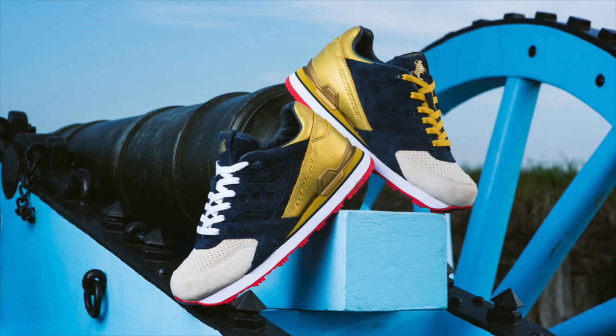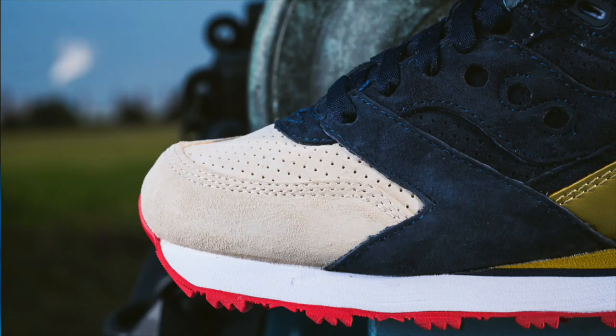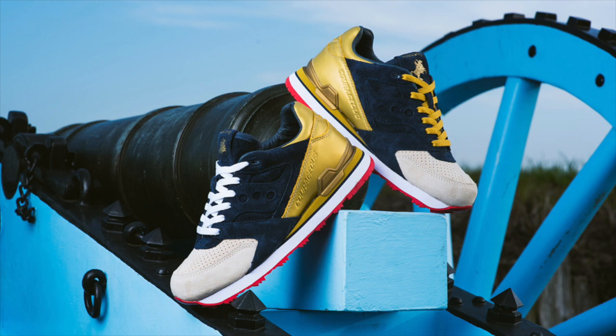Sneaker Politics is back with another Saucony collaboration just two weeks after the release of their Cannon Saucony Courageous. Continuing with the Battle of New Orleans theme, the Jackson Saucony Courageous goes for a more patriotic colorway with cream and navy suede and gold leather. This follow-up collab releases direct from Sneaker Politics today, Friday, November 13th, beginning at 7 p.m. Eastern Time.